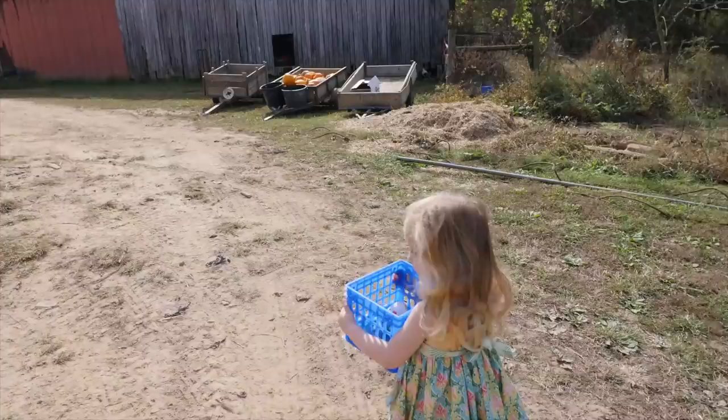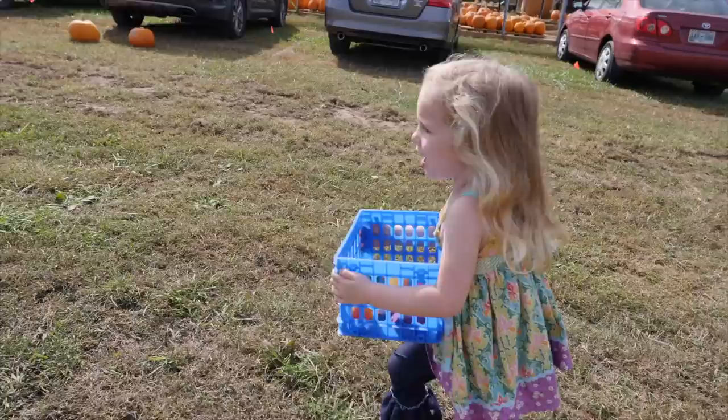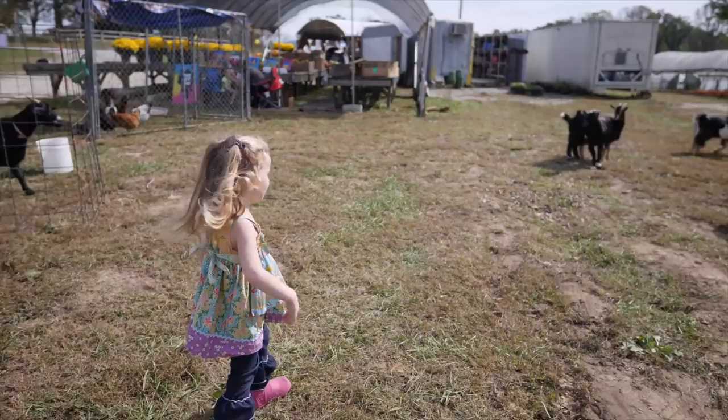You're going to leave some of those animals, Hinsley. Come on, everybody's over here. Chickens! Come here. I'll have a pet one. I don't know about that.